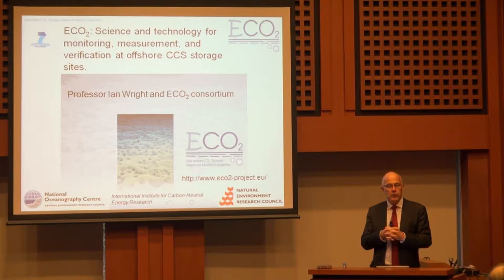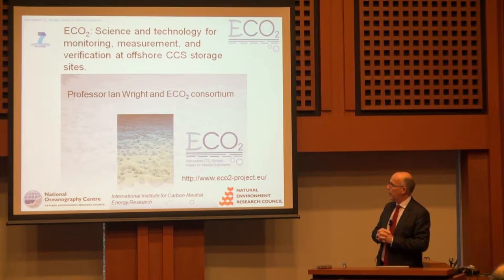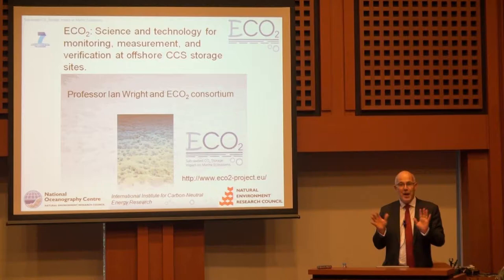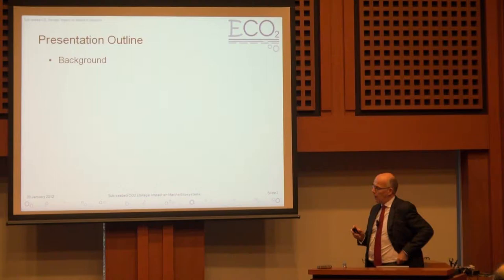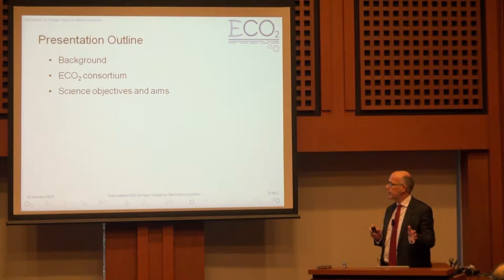We think that a lot of what we're doing in the UK and the EU has obvious interest and application, with very strong collaborative effort in doing this work. I'm also essentially representing something like 70 to 80 researchers that are part of ECO2 — I'm just a frontsperson for them. So what will I actually talk about? I'll talk about the background of carbon capture and storage, the ECO2 consortium, which is this new EU project, and the science objectives and aims of this project.